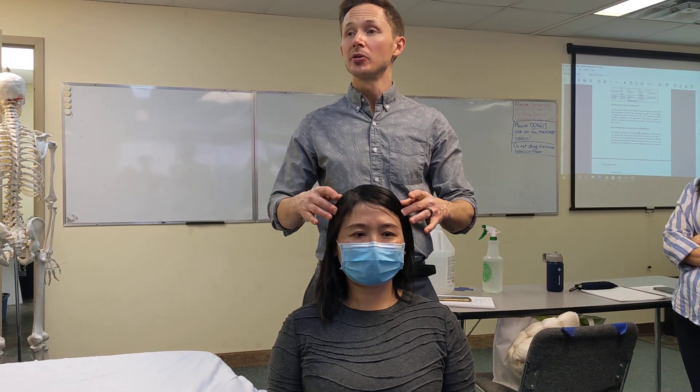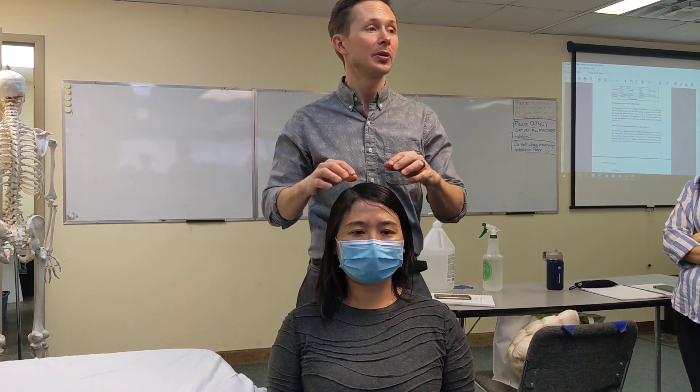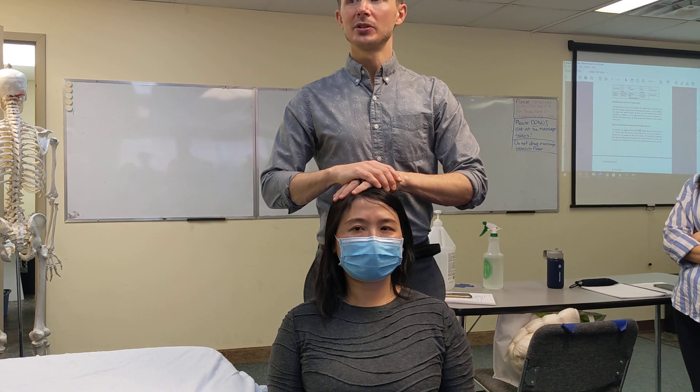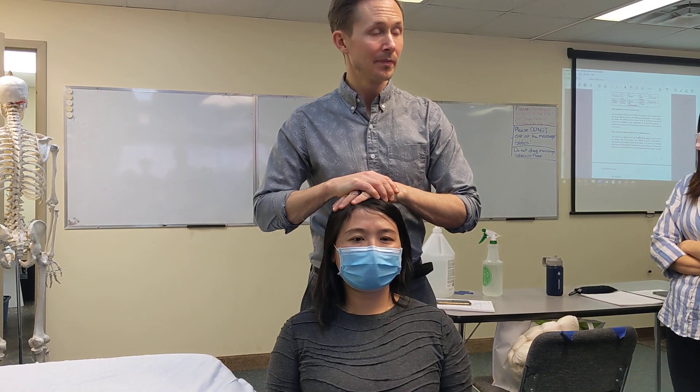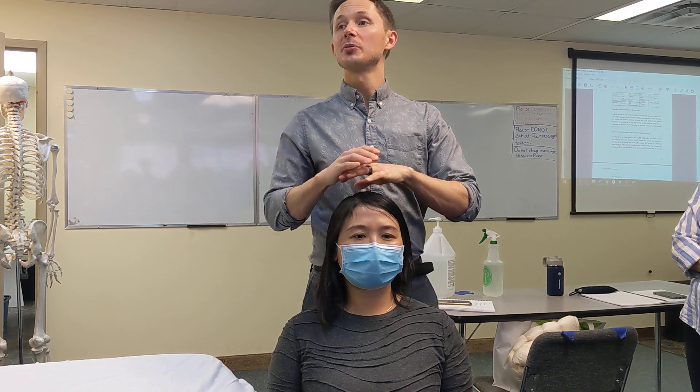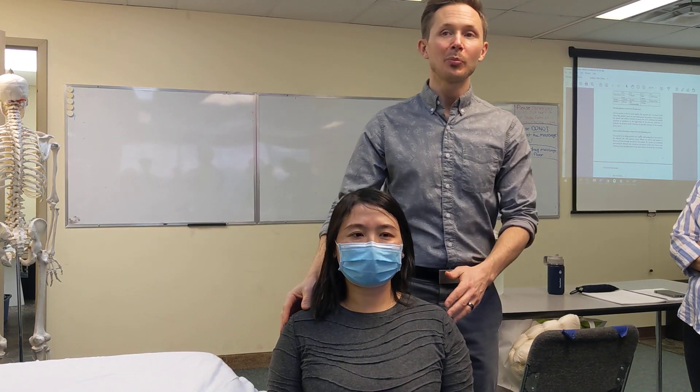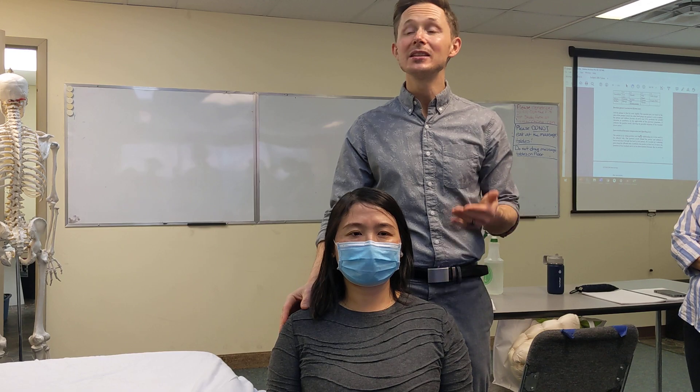Sit up nice and straight. First thing we do is a direct inferior compression — one hand on top of the other. Stand up nice and tall and compress down. It's a compression test, so relax. Any pain? No. Good. After a compression test, I always do a decompression.